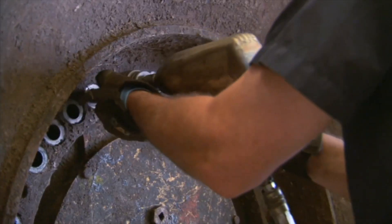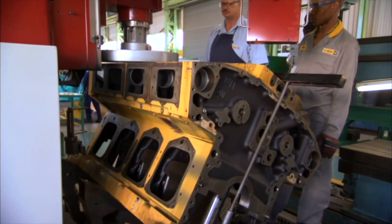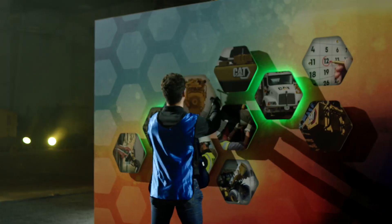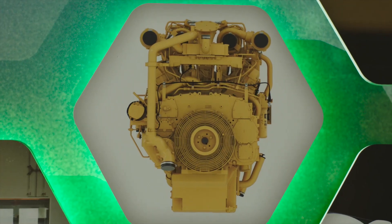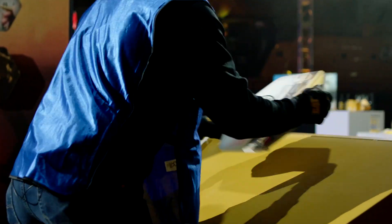Whether it's returning end-of-life machines, systems, and components to like-new condition with certified rebuild — since 1985 we have built 25,000 machines, powertrains, and engines. Our product is designed to be rebuilt with multiple lives. Not many competitors can say that at all.